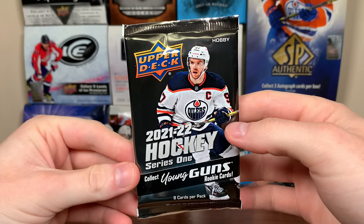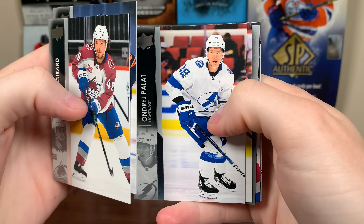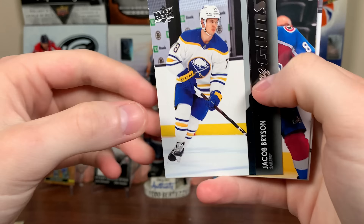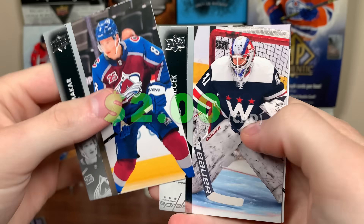Let's finish off that little 21-22 trio with Series 1 here. We prefer Young Guns — we do have a Young Guns, let's see who it is. Jacob Bryson, Young Guns. Not a bad one there, but not an ideal one.